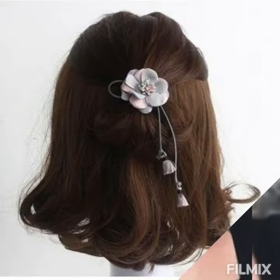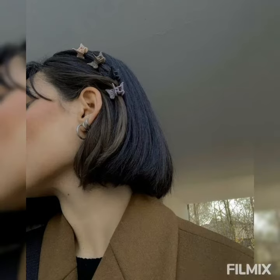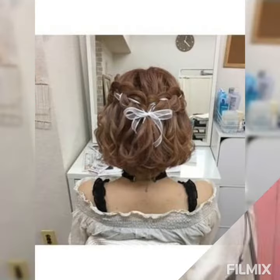Hello everyone, welcome back to my channel! These are some cute hairstyle ideas — really pretty, at least one is trending in 2021 — with beautiful claw clips and pretty bows.